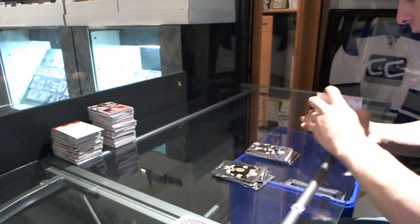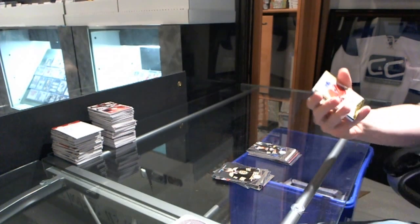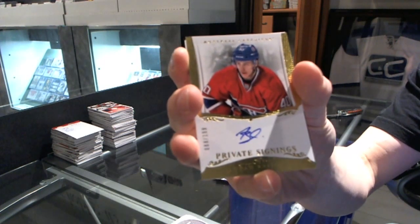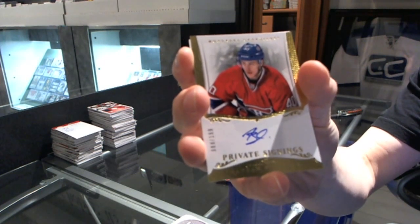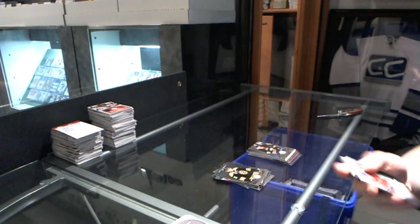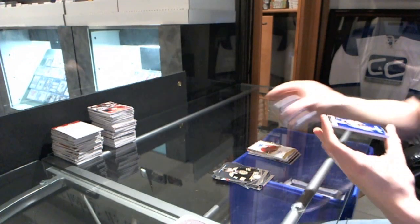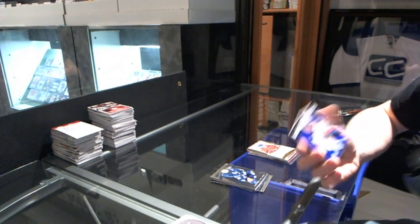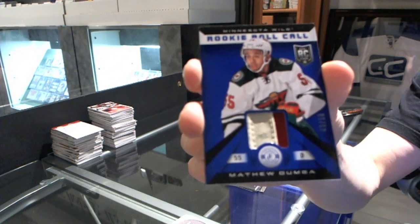Rookie of Rasmus Tristelani, a private signings numbered to 199 of Nathan Boliu, and a rookie role-call two-color jersey prime number 49 of 50 of Matt Dumba.